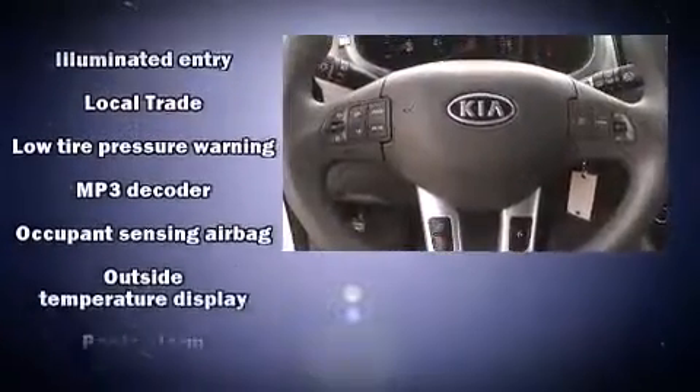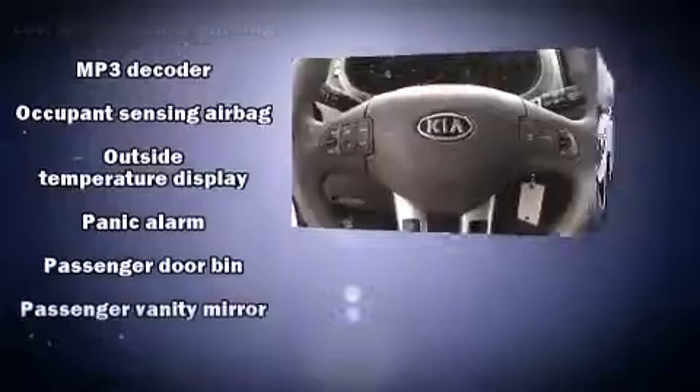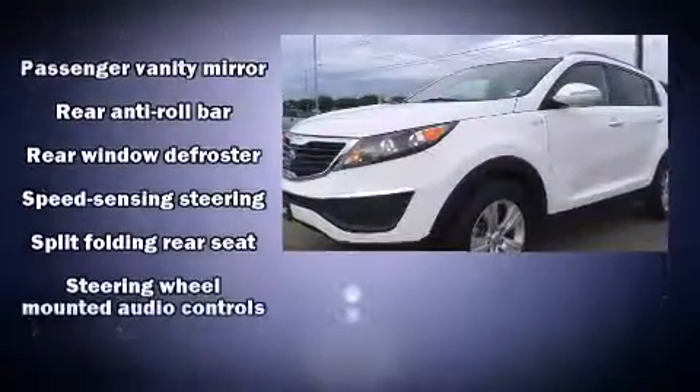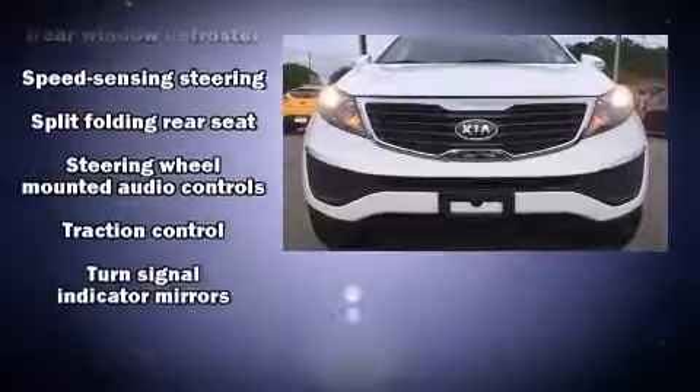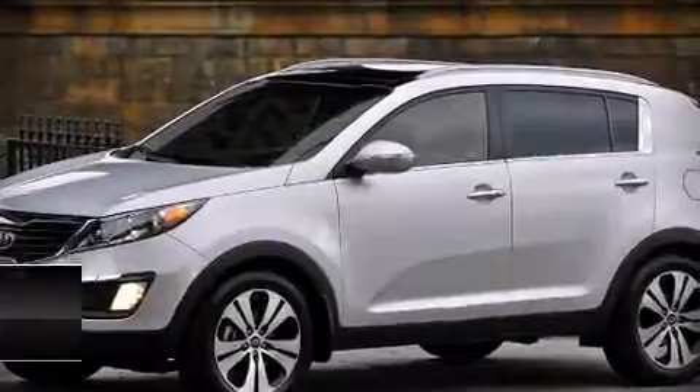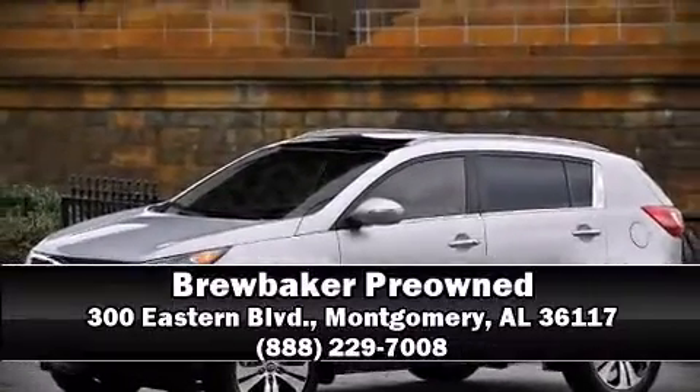Electronic stability control ensures solid grip on the road surface no matter how challenging the driving conditions. A Carfax history report indicates just one previous owner. Our sales reps are knowledgeable and professional — we are here to help you.